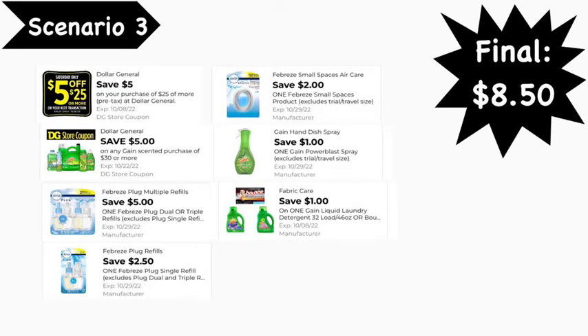Here are the digital coupons you'll need: the $5/$25 digital coupon, $5/$30 Gain digital coupon, $5.00 Febreze digital coupon, $2.50 Febreze digital coupon, $2.00 Febreze Small Spaces digital coupon, $1.00 Gain Power Blast digital coupon, and $1.00 Gain liquid digital coupon. Your final cost is $8.50.